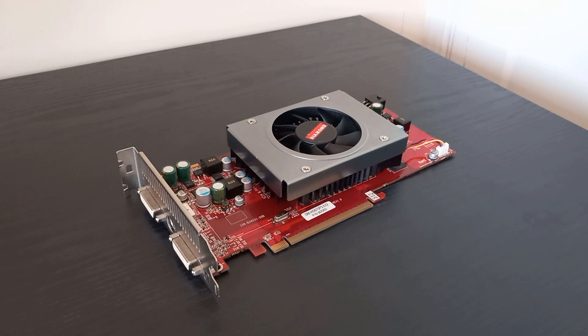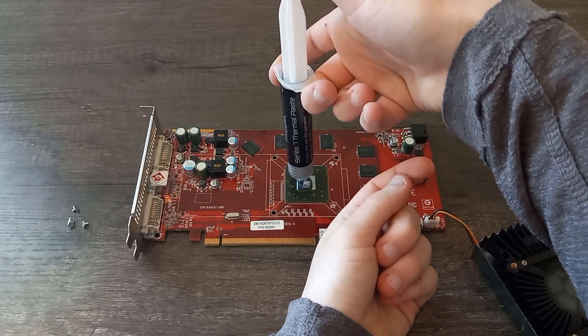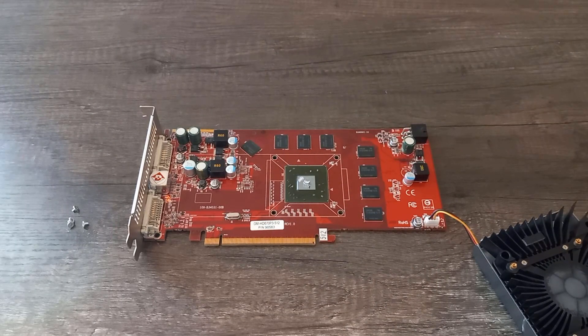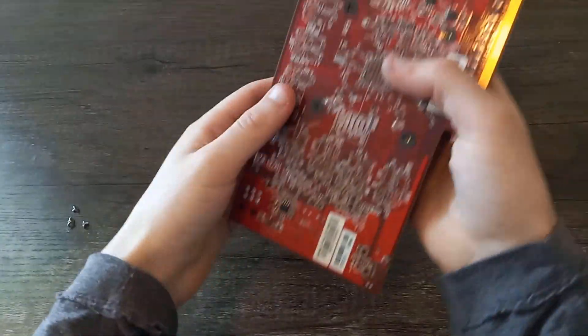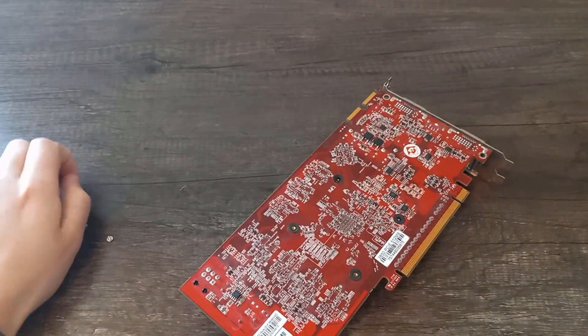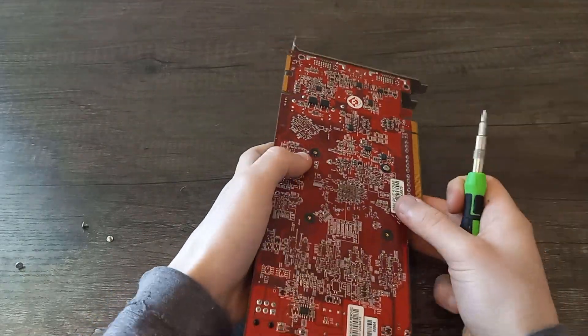We'll be comparing stock HD3850 speeds along with the factory overclock later in the benchmarks. Anyhow, the cooler isn't anything special, being a standard hunk of aluminum with a quiet, medium-sized fan. Looks-wise, the card looks pretty nice. The simple metal shroud gives it a clean look overall. Changing the thermal paste was really simple as only four screws hold on the cooler. The old stuff had long since dried out, so after a quick change, temperatures dropped 5 degrees Celsius. It's not a huge decrease or anything, but it's still a good practice when it comes to these old cards.